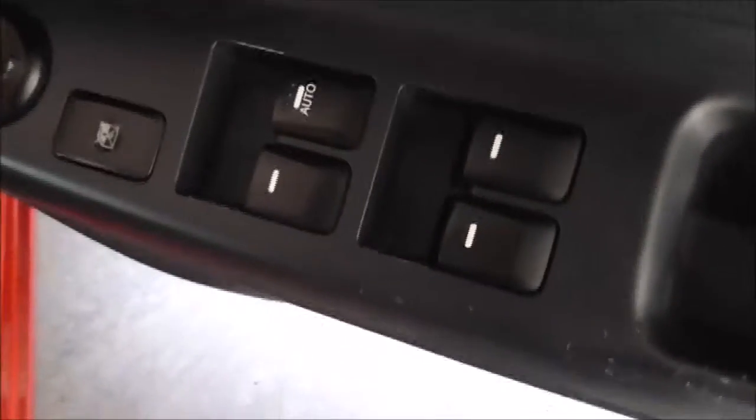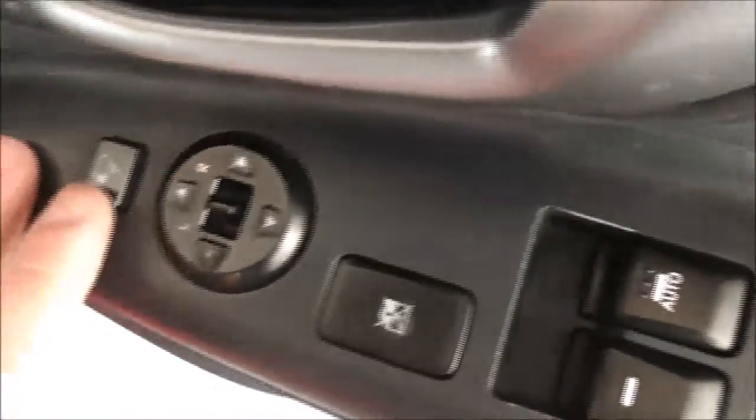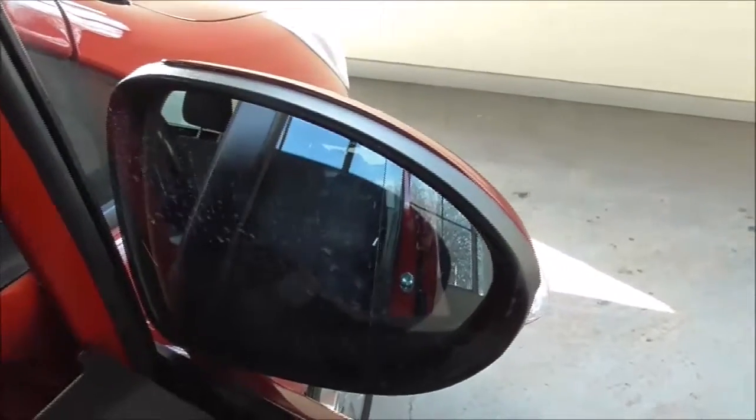Moving on to the front, you'll see the driver has complete control over all four electric windows as well as being able to lock and unlock the other three. There are also electric wing mirrors with a nifty button that closes the wing mirrors in and out.